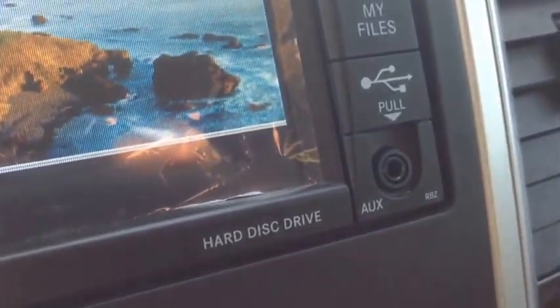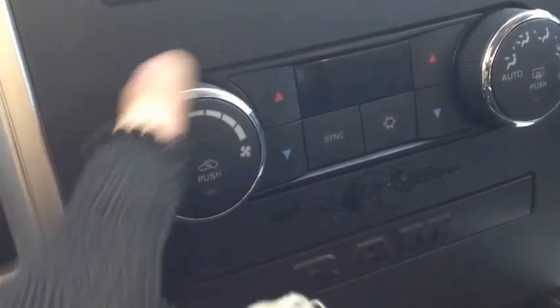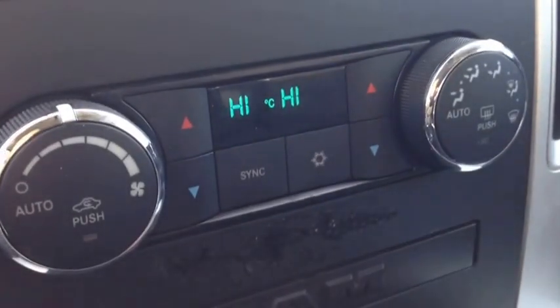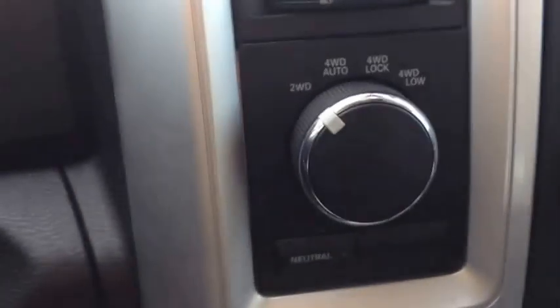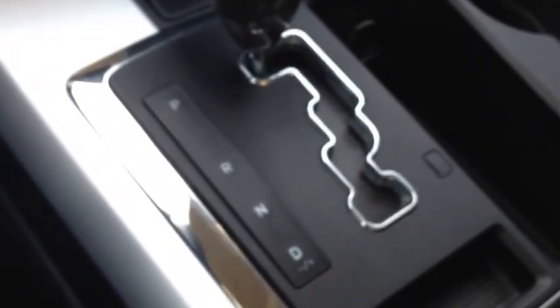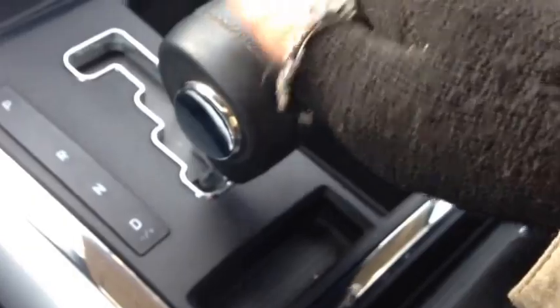Below that is our heating and cooling center — dual zone climate control, air conditioning, front and rear window defrost. Two-wheel drive and four-wheel drive options are right here. We also have our automatic transmission with a normal drive mode, plus Auto Stick where you tap right to gear up and left to gear down — you can see the gear displayed on screen as you toggle.